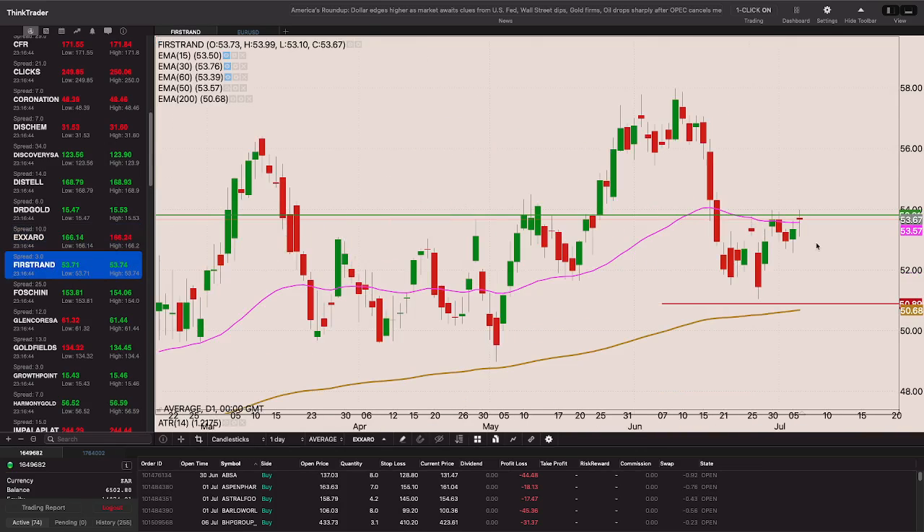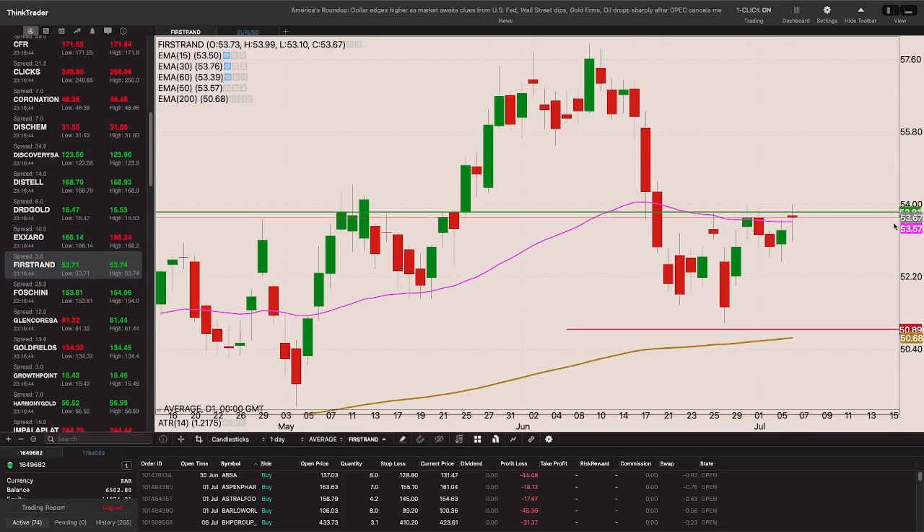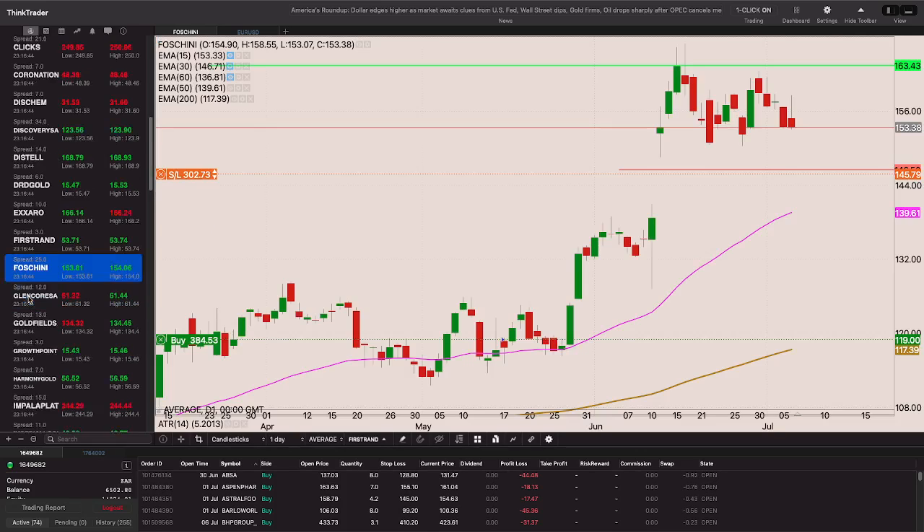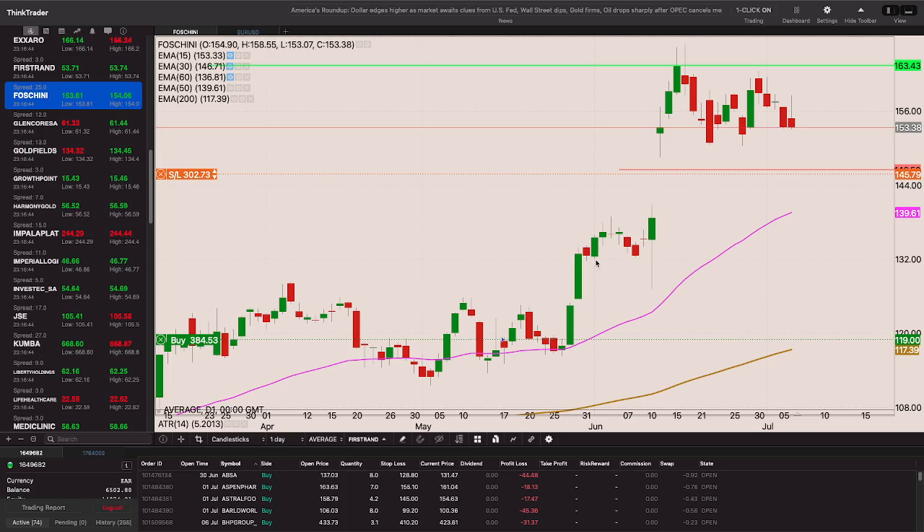FirstRand is on the right side of the 50-day EMA today. We did trade above that 53-rand level yesterday but closed below it. We'll see if the stock continues to hold above that 50-period EMA over the next few days. Chini is also in consolidation mode - if we take out that low I want to be out. But if we get through 163.43 I'll add to my position, trailing my stop to that 149.50 level.